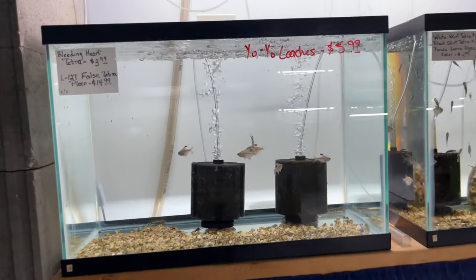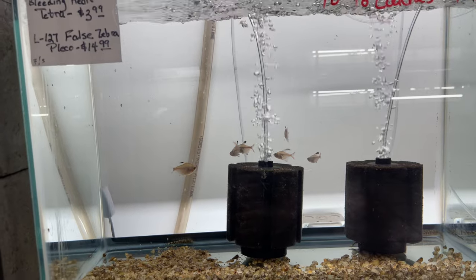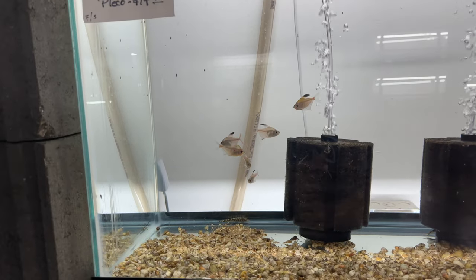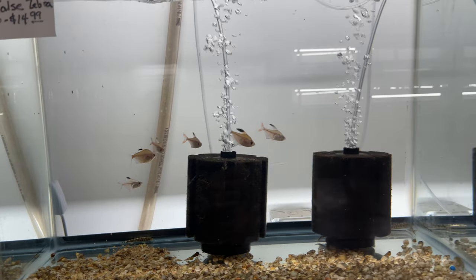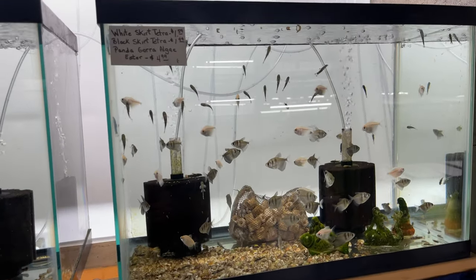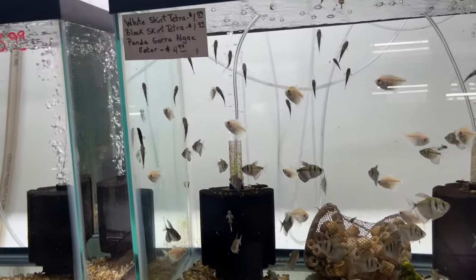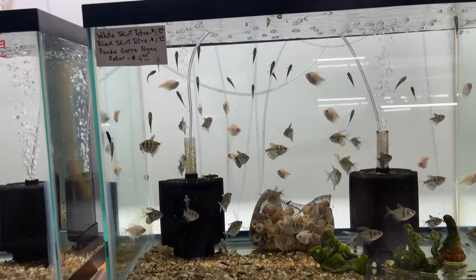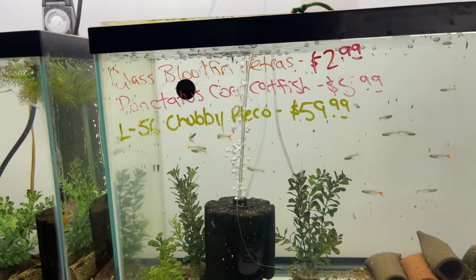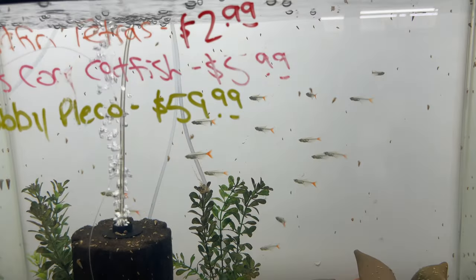We'll start over here at this rack system and take a look at all the fish in here. It's probably going to be a little longer video, so just bear with me. In this tank we got some bleeding heart tetras — these guys are really nice. Some nice tetras here, we got some white skirt tetras, and some type of algae eater, pandoras. We got some glass lovefin tetras — never seen these guys before, a little different.